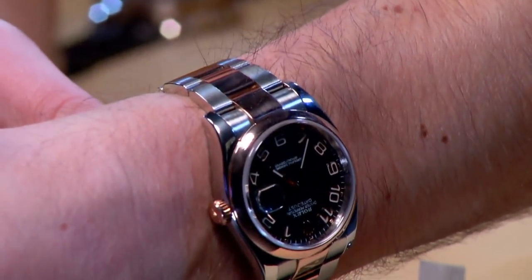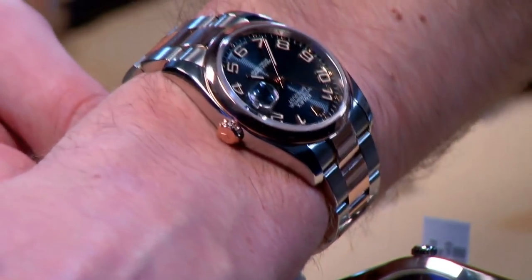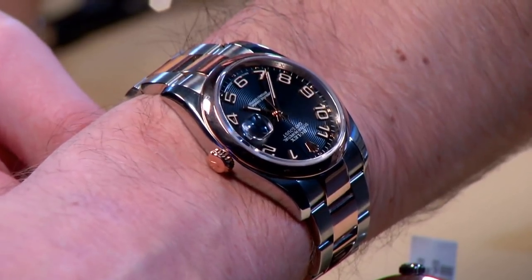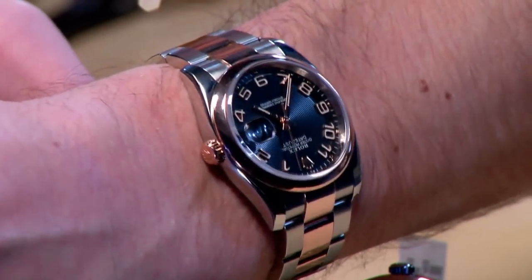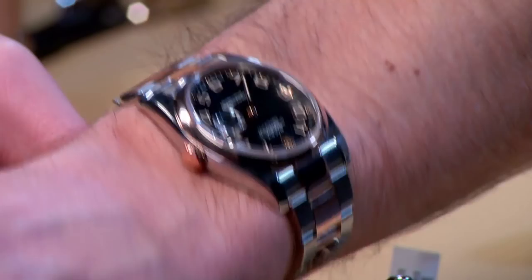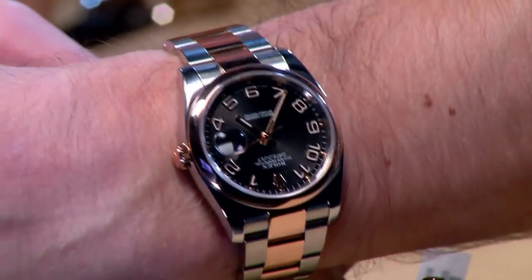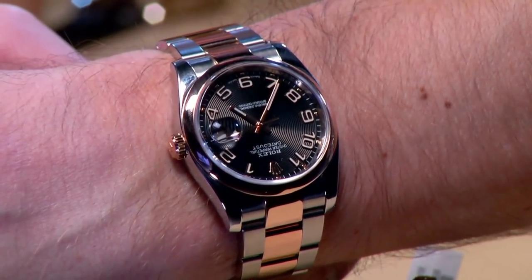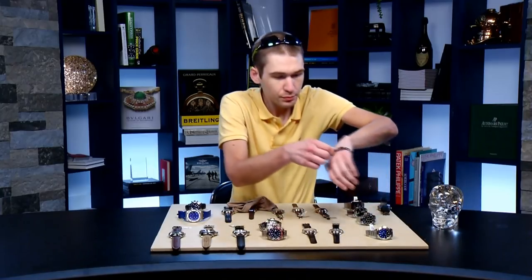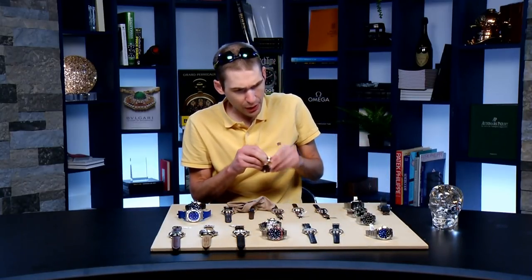The two-tone — or Rolesor — combination of Rolex Everose and 904L anti-corrosive stainless steel is a look distinctive to Rolex, with original Rolesor combinations dating back to the 1930s. It's not an alloy despite sounding like one. When you think two-tone watches, Datejusts come straight to mind, and this is a really sharp modern take on two-tone with red gold rather than yellow. Both the Explorer and this Datejust are powered by the 3130-series movement — automatic, COSC, 48 hours of power reserve.